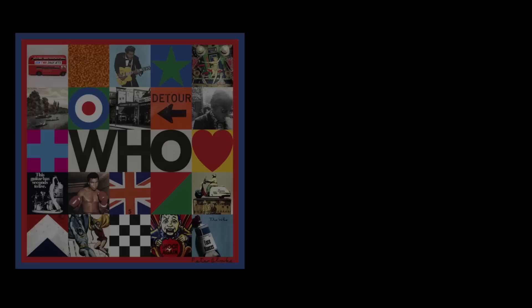Now we're going to take a look at the weaker version — the CD, which obviously has its limitations. Let's listen and then take a look at the sound wave.